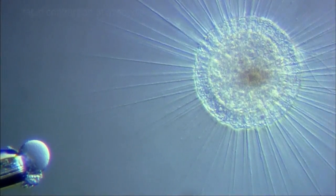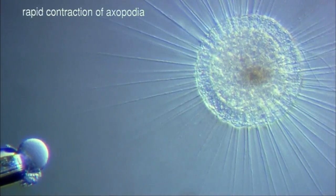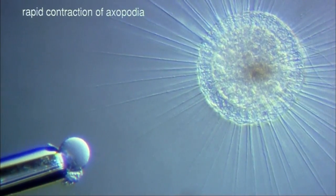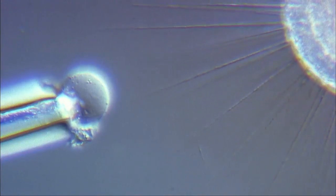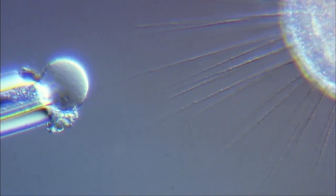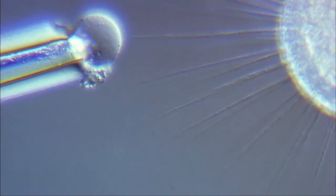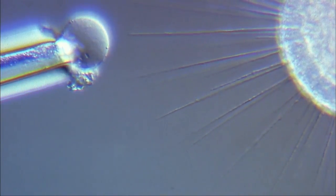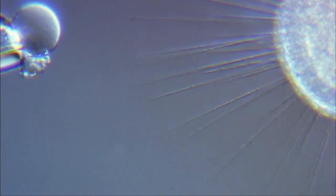The contraction of axopodia when feeding is generally slow, but the axopodia are capable of much faster contractions. Here, the surface of an axopodium is artificially stimulated. The heliozoan reacts with a rapid contracting action.